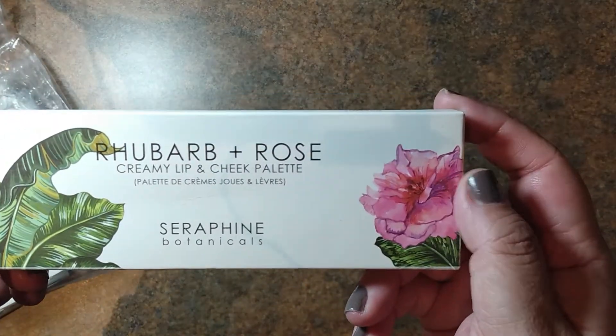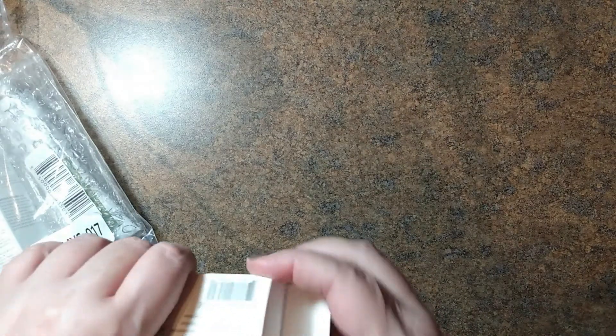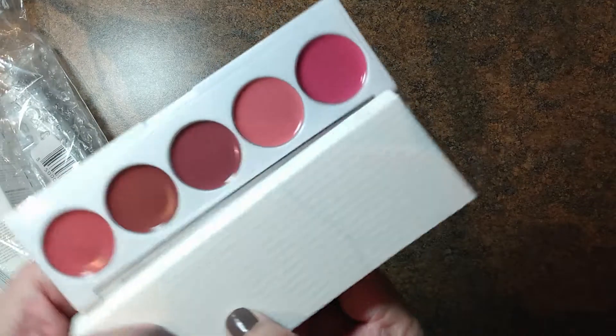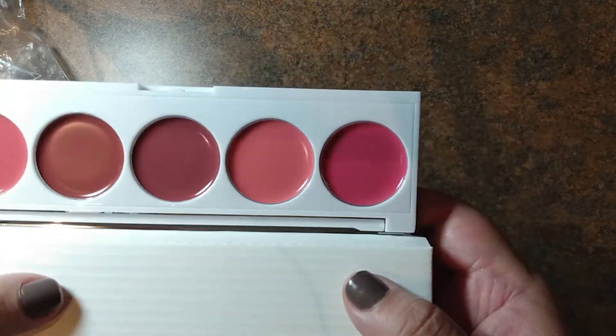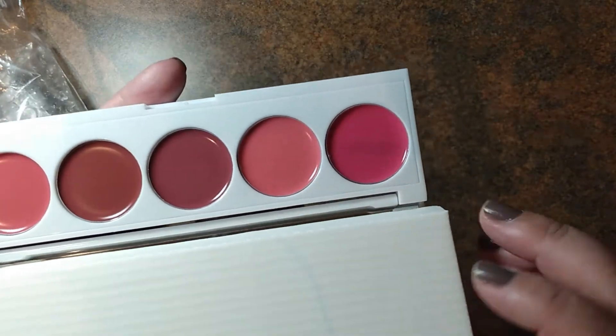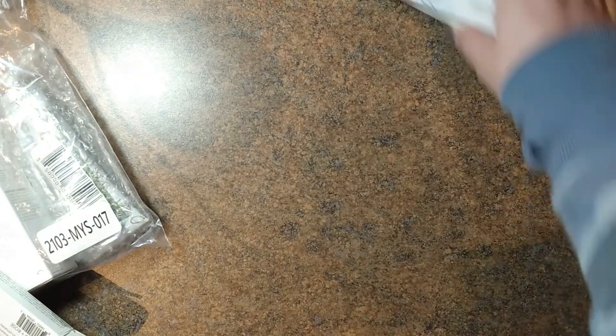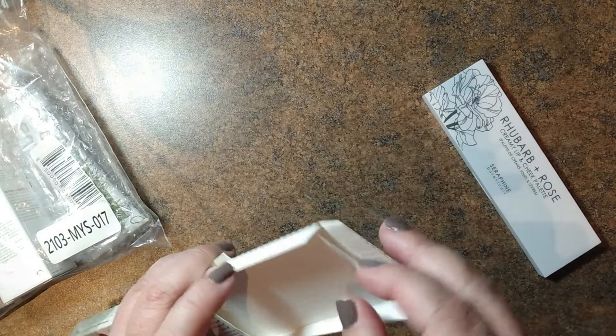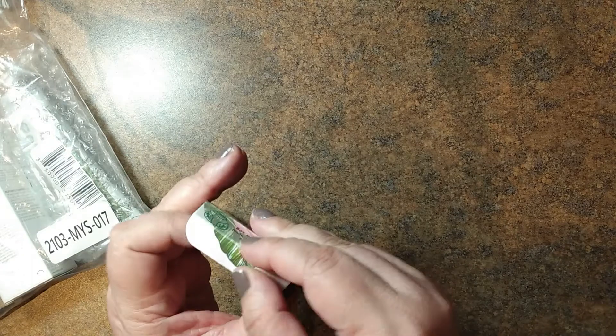We have a Rhubarb and Rose Creamy Lip and Cheek Palette. That sounds promising. It shows the shades on the back. I'm just going to use this box because I know it's going to reflect right up at my camera — I'll just shield the mirror. This one's a little bright for me, but the rest are right in my usual palette, so this is perfect. I was wondering why I don't get more makeup from these. A lot of times I just get skincare, and I could really use some new makeup, so I'm happy to see that. Rhubarb and Rose — I just like the sound of that.